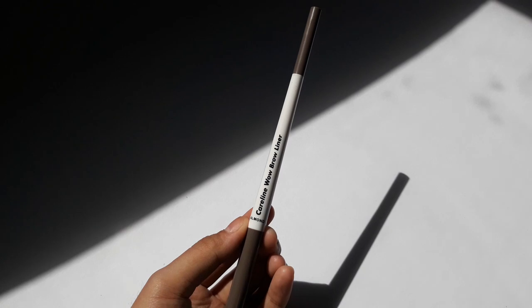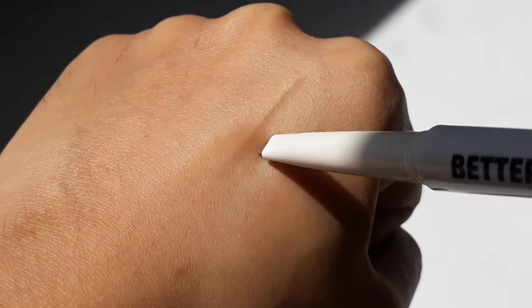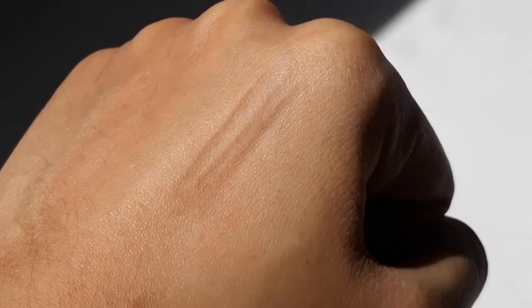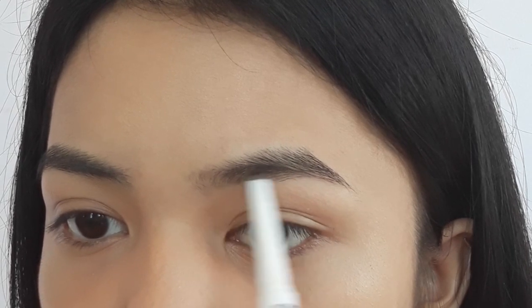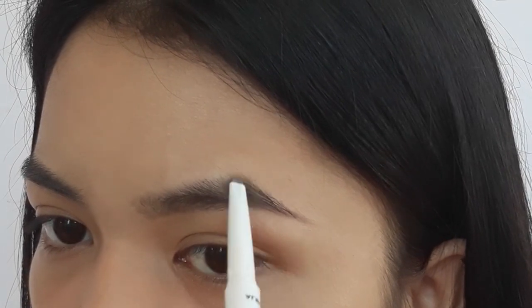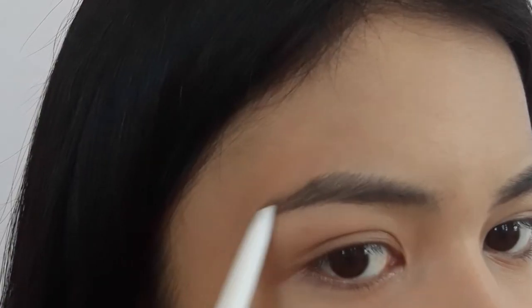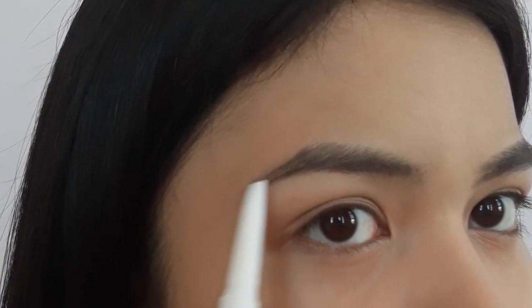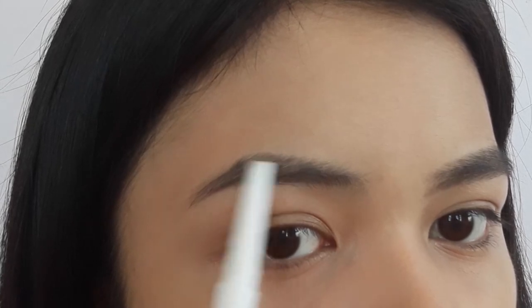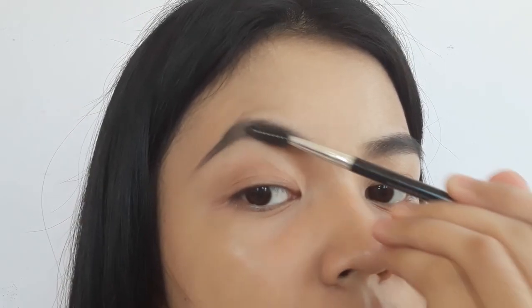For my brows, I'm using Careline's Best Brow Liner in the shade Almond. What I love about this shade is how it applies naturally on my brows — the finish isn't super harsh. I'm just filling up my brows, especially in the sparse areas, not making them too on fleek, just enough to look natural. Then I blend everything out with a spoolie brush.